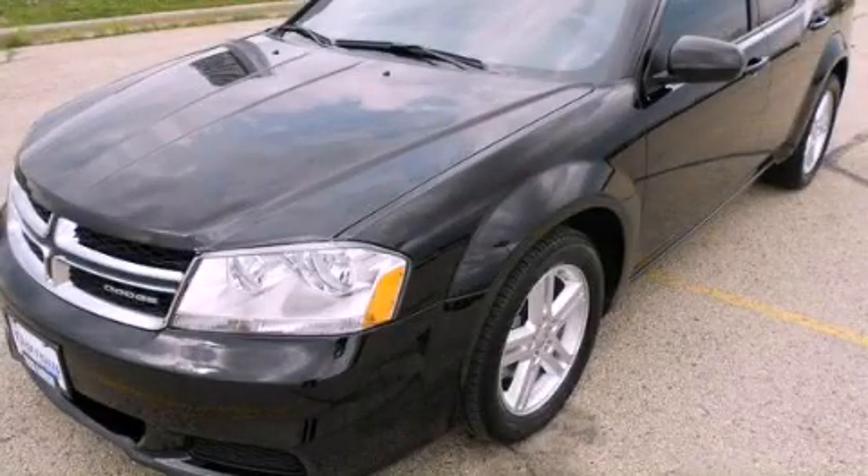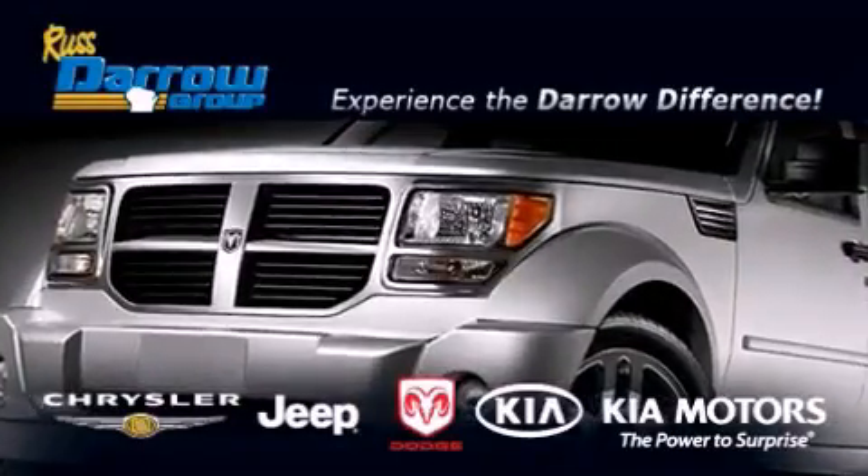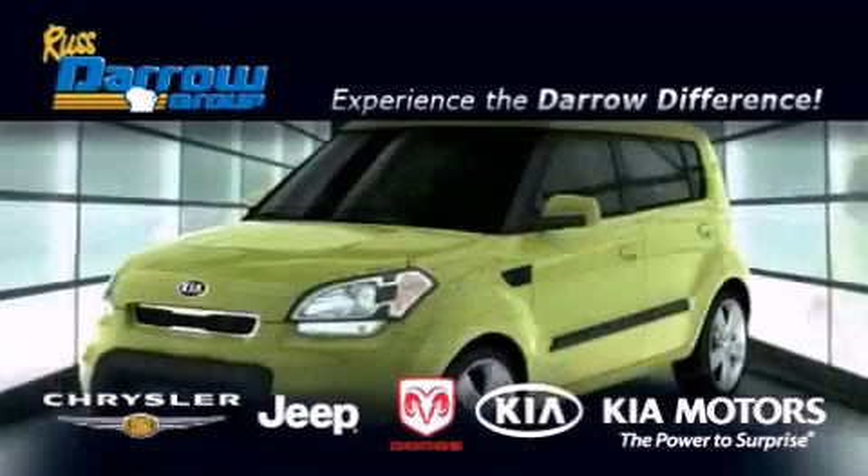We invite you to contact us today to learn more about this vehicle. Get the Daryl difference today, only at Russ Daryl Kia Chrysler Jeep Dodge Madison.